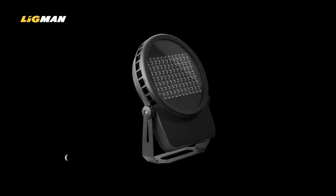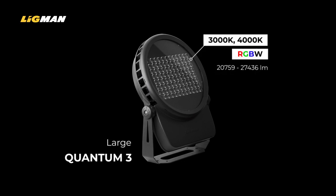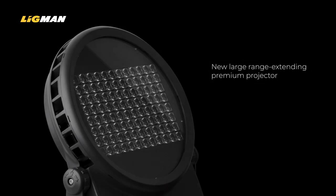The new Quantum 3 exceeds 13500 lumens in the RGBW version and 25000 lumens for single colour white. It also offers a wider range of specific asymmetric beam options for large façade area lighting applications.